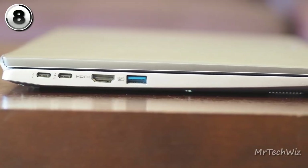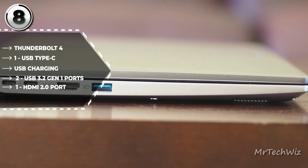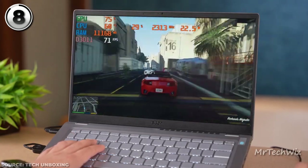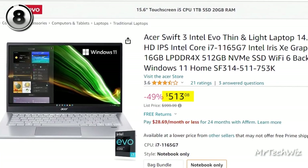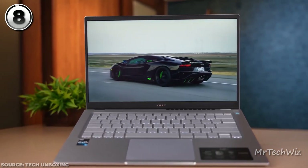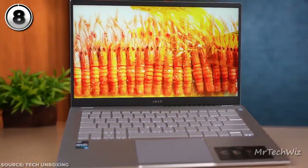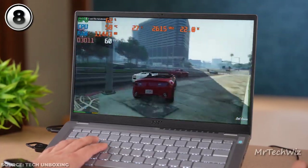Its robust aluminum chassis exudes a premium look and feel while providing durability. Connectivity is a breeze with USB-C, USB-A, and HDMI ports, making it easy to connect your peripherals and external devices. The Swift 3's impressive battery life ensures you can work and create without interruption, even when you're on the go. The current price is $513 on Amazon. In conclusion, the Acer Swift 3 is the epitome of value and performance — elevate your productivity and creativity with the Acer Swift 3.